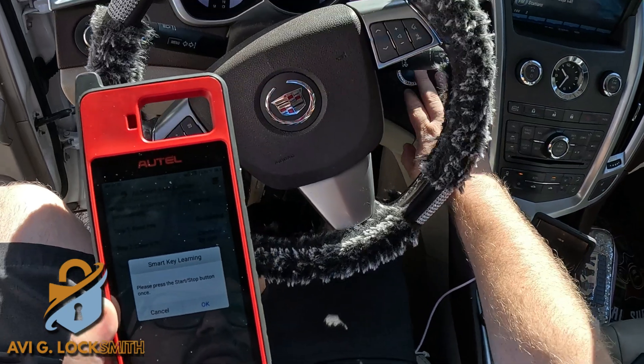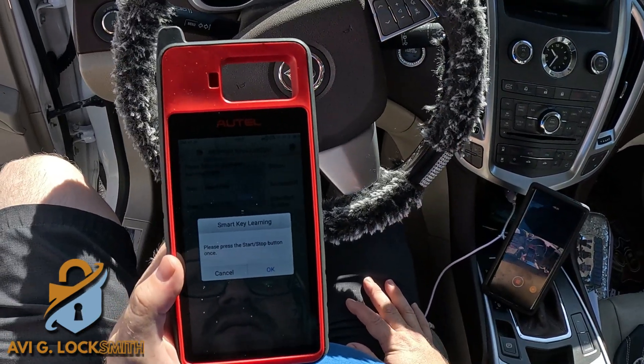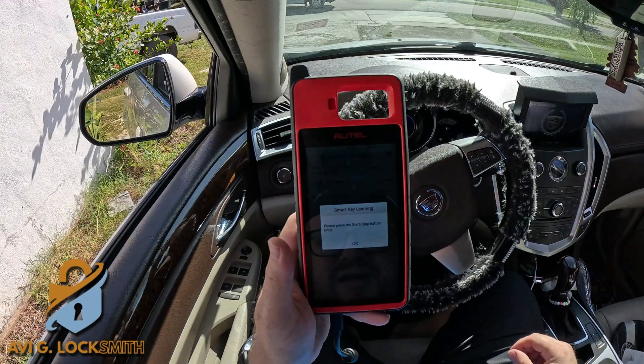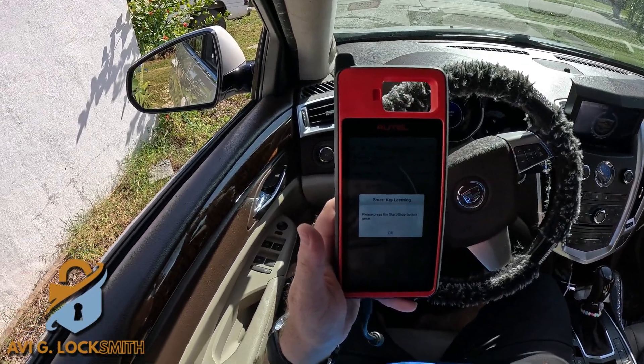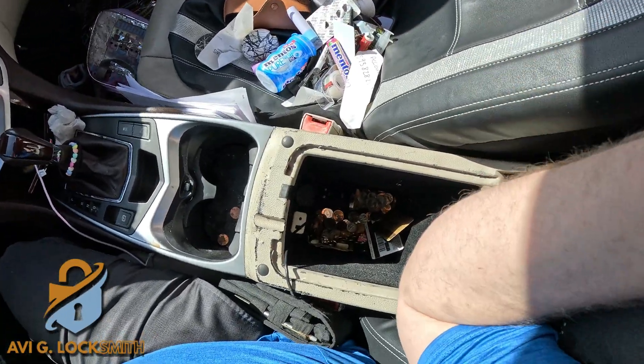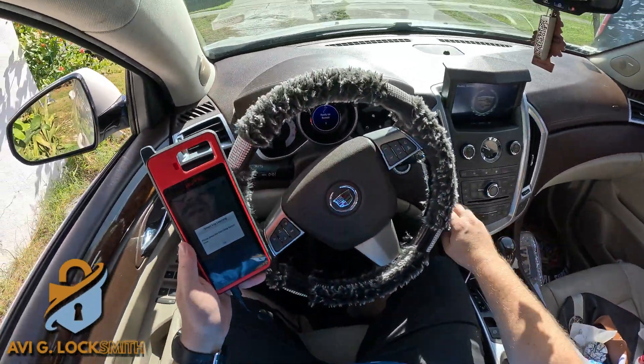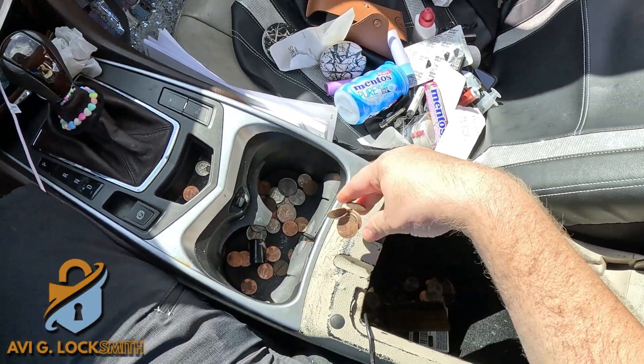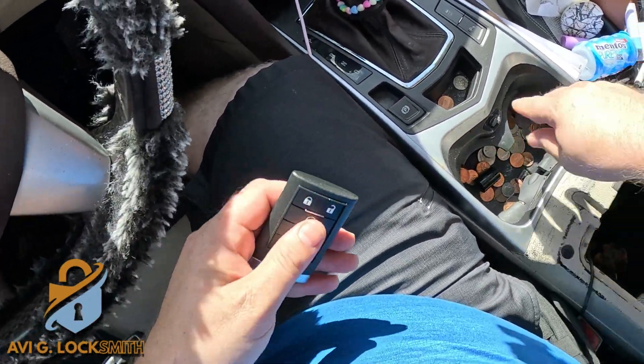We have the PIN code — hit OK, No to clearing, Yes to start the procedure. It's going to take about 10 minutes. It tells me to press the Start/Stop button once. It finished the erase and tells me to put the new key in the slot. There's a bunch of stuff there — make sure you don't have any coins or anything in the way.